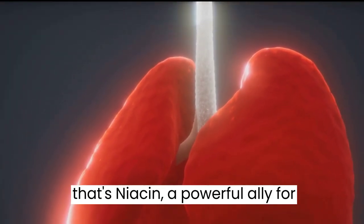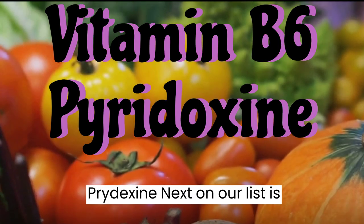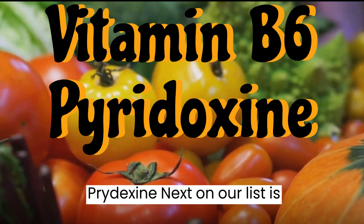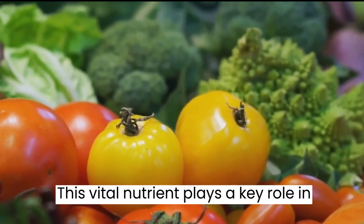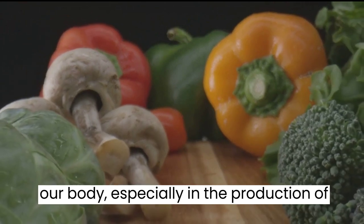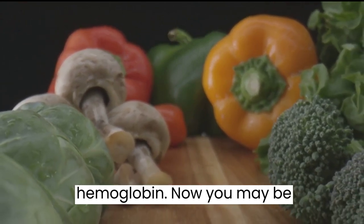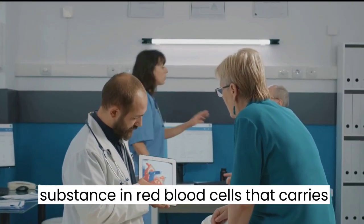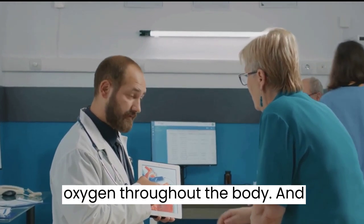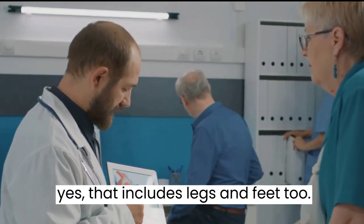Next on our list is vitamin B6, or pyridoxine. This vital nutrient plays a key role in our body, especially in the production of hemoglobin. Hemoglobin is the substance in red blood cells that carries oxygen throughout the body — and yes, that includes the legs and feet too.